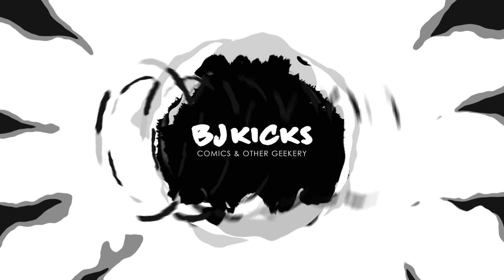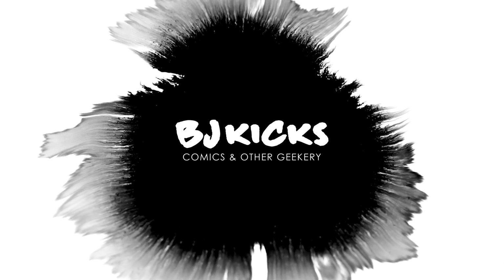In this video we're taking a look at the fall 2022 DC Comics catalog and I'm going to tell you what I'm getting. What's up guys, BJ Kicks here. I buy comics, I read them, and I review them all for your viewing pleasure. If you're new here, welcome. If not, welcome back. This is a channel about comic books.